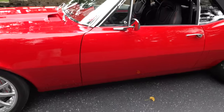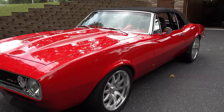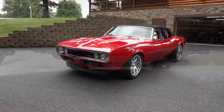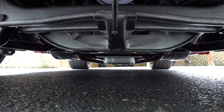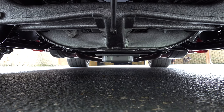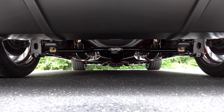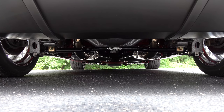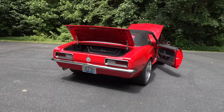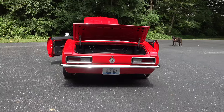Underneath it's all Detroit Speed suspension with a 9-inch Moser housing and rear coilovers. Being a convertible with that much power, it was a challenge to make sure the chassis was strengthened enough to avoid flex. Troy installed Detroit Speed weld-in subframe connectors and did a ton of structural work underneath the car.